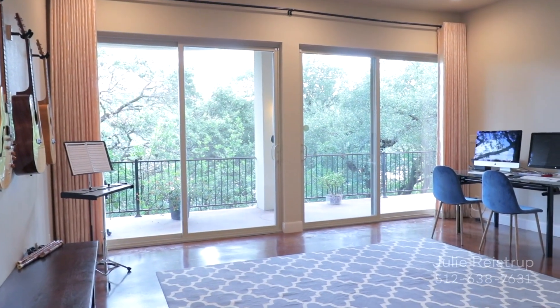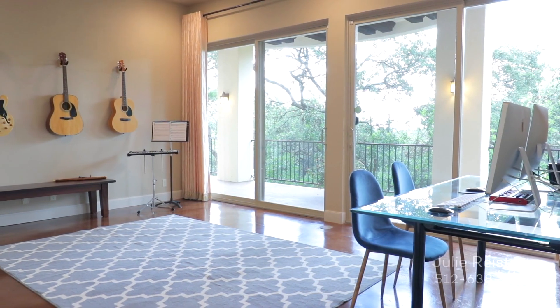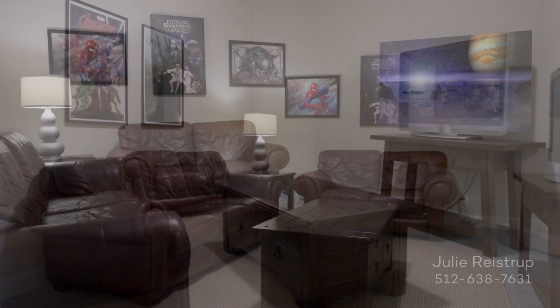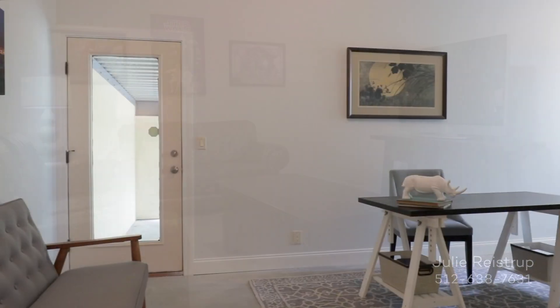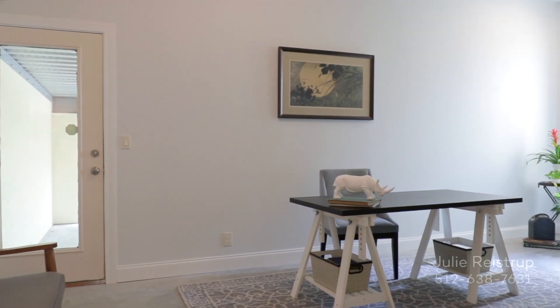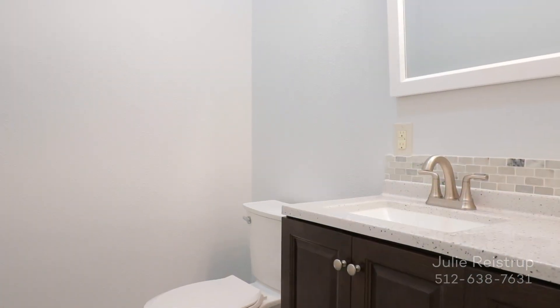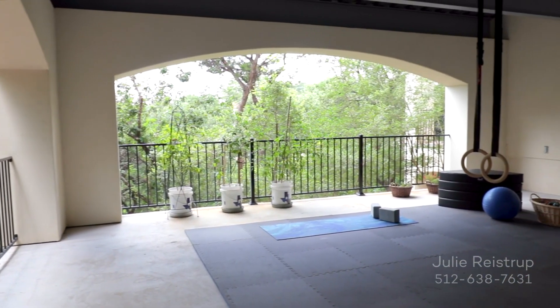The oversized bonus room makes a great place to study or enjoy a favorite hobby. French doors open to the media room so you can experience the latest blockbuster in style. When there's work to be done, there's a dedicated home office featuring an en-suite half-bath and private access to its own veranda.